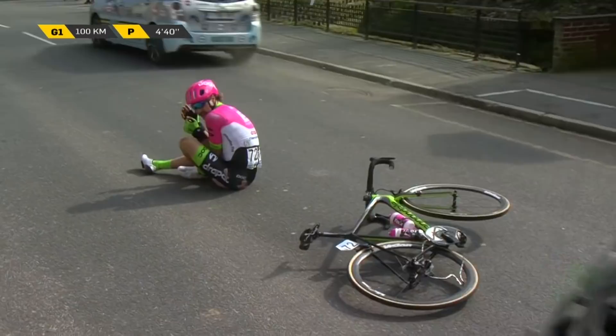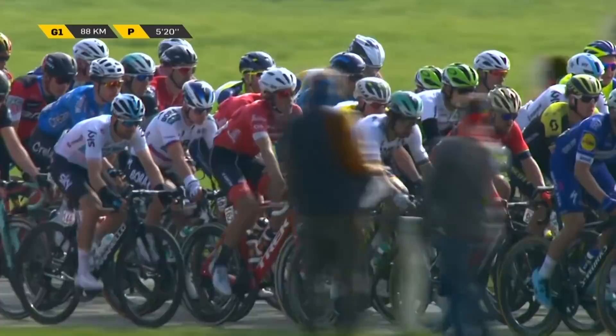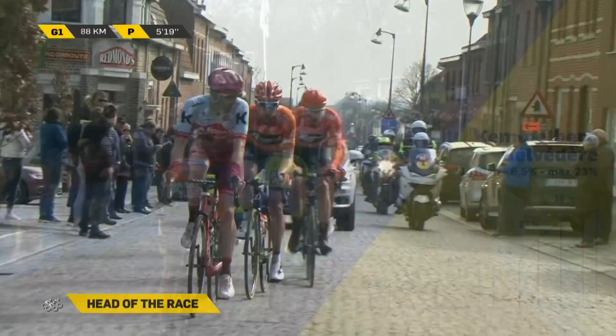Van Avermaet may be giving himself a 5-10 minute break, but he should know better than most in these races — you sometimes can't afford that. And you look here: Sagan right up there towards the front, Viviani also up towards the front, as we're on to the legendary Kemmelberg for the first time in this year's Gent-Wevelgem.